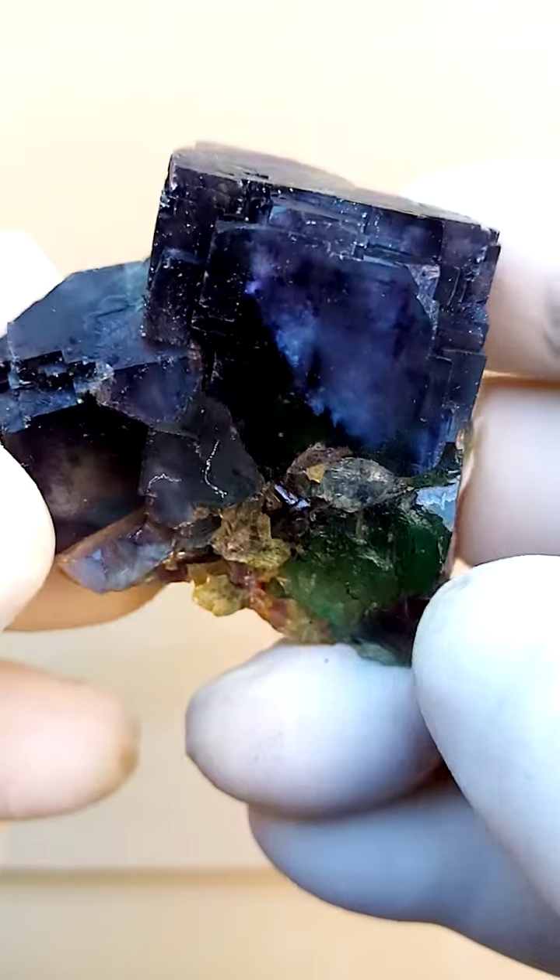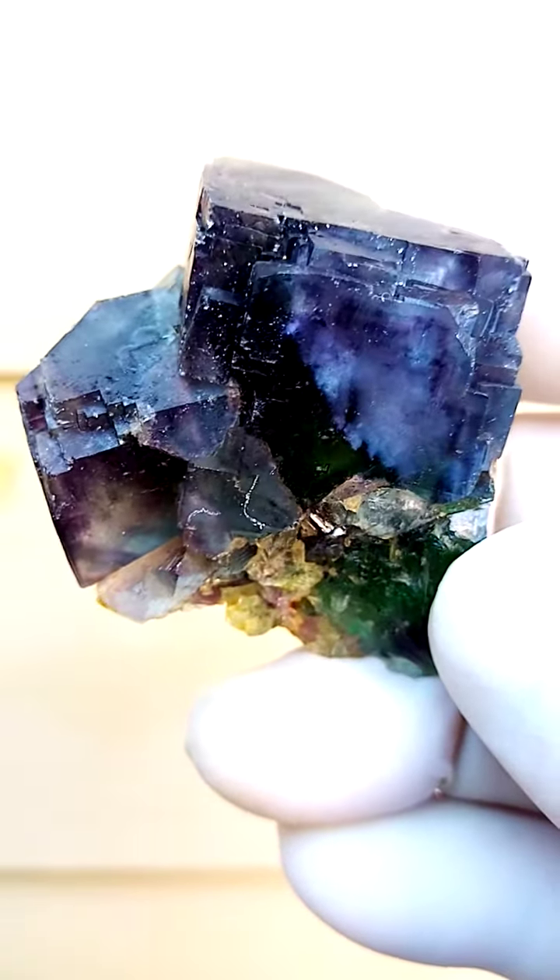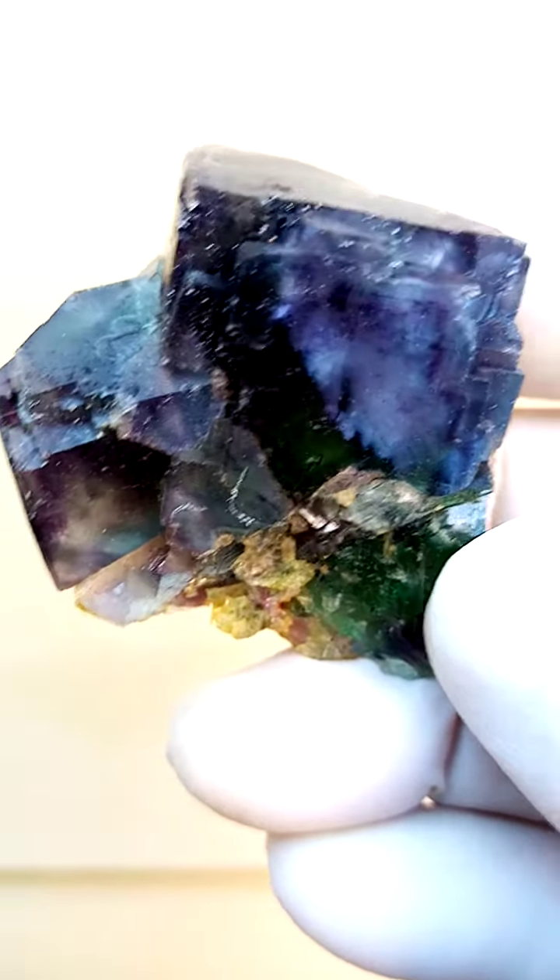In this case, we're looking at a pretty dark purple with the infusion of the green, as you can see on those sections, and you can actually see my finger through it.